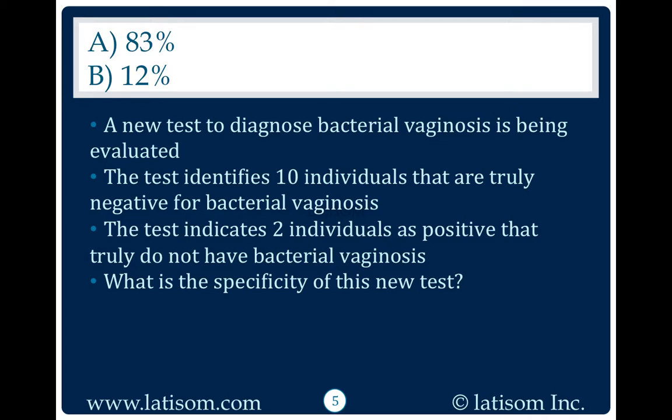83%. Specificity equals TN divided by the sum of TN plus FP. Thus in this case, specificity equals 10 divided by 12, which equals 0.83, and to get that into a percentage, you have 83%.